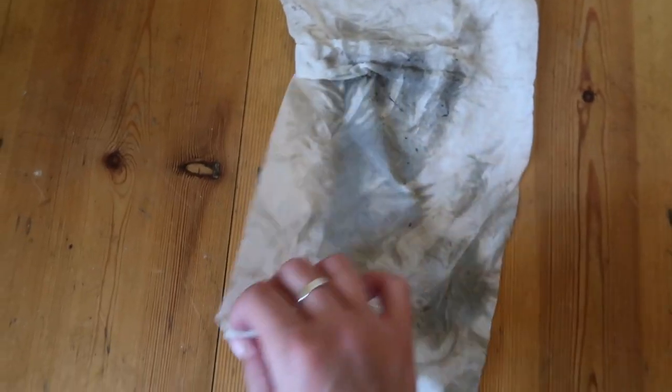Oh my god, look at that - that is literally just one wipe! You just saw how much I did. Oh my gosh, I'm going to have to use so many floor wipes. Second wipe - oh my gosh, that is filthy. I might even need to get a third one.